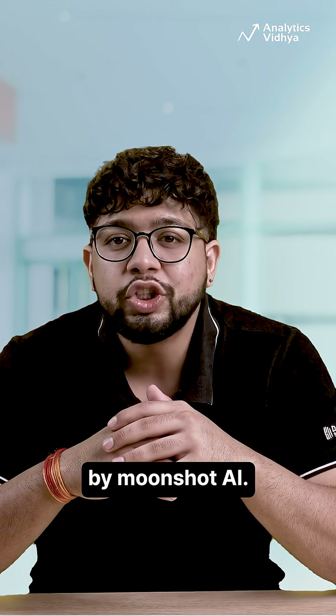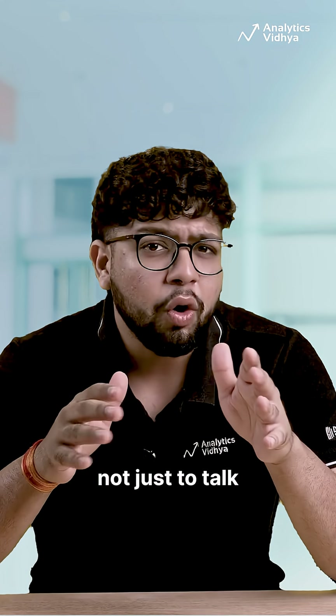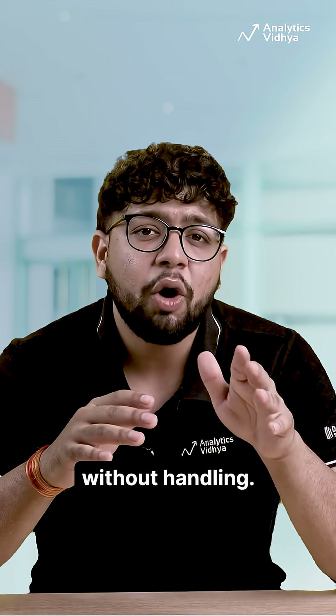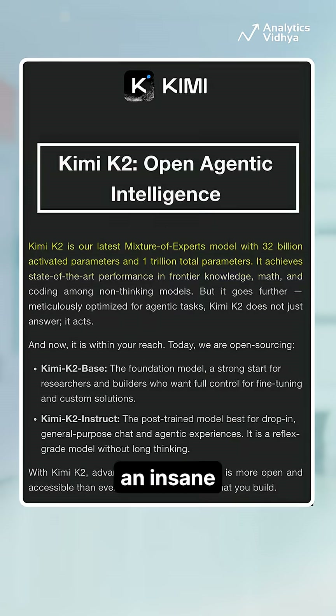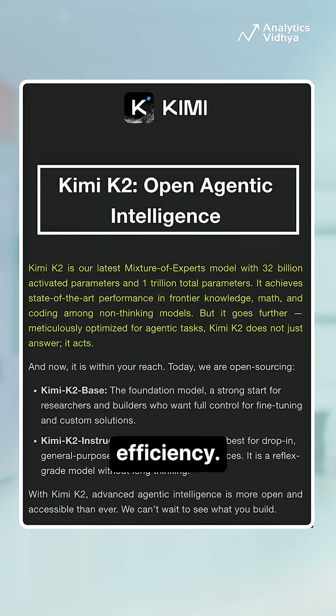Meet Kimi K2, the open-source AI that's making other models look outdated. Just launched by Moonshot AI, Kimi K2 is agentic by design, built not just to talk or code but to act, automate, and solve multi-step problems without hand-holding. This model has an insane 1 trillion parameters, activating 32 billion per task for scalable efficiency.